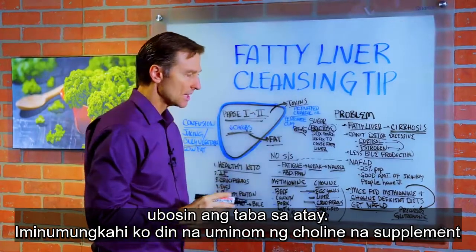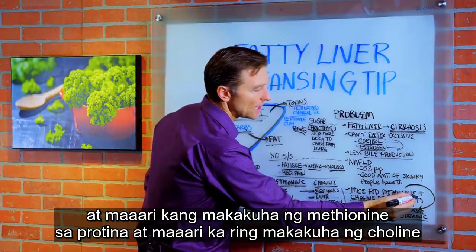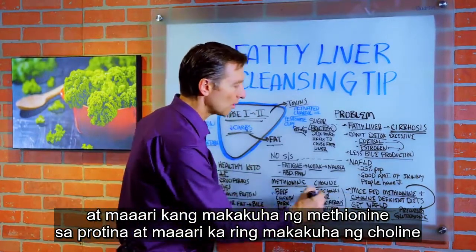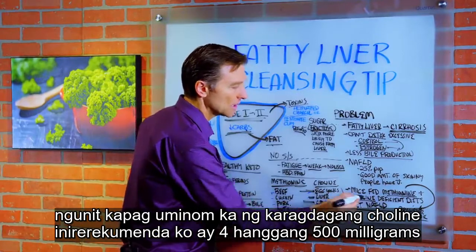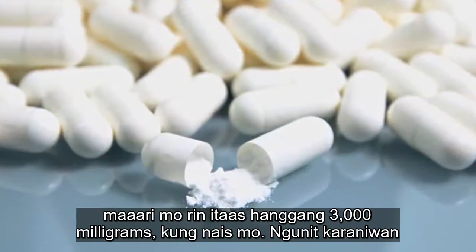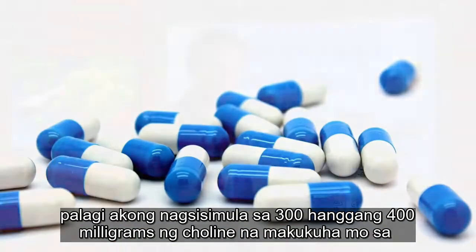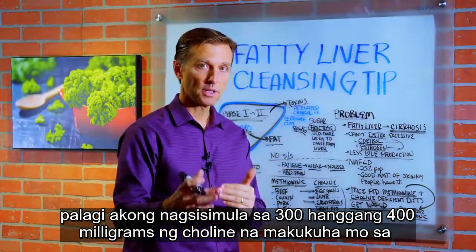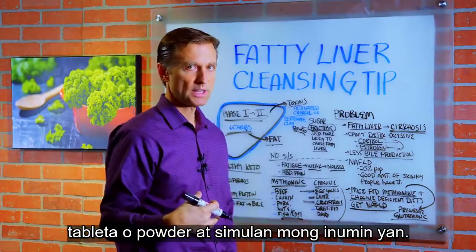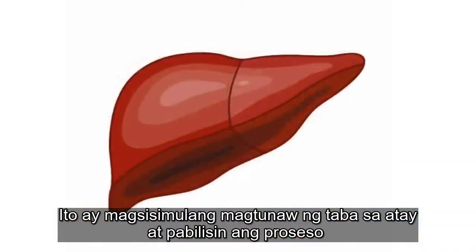I also suggest that you take choline as a supplement. You can get methionine from the protein and you can also get choline from food, but if you take some extra choline, I recommend about 400 to 500 milligrams. You can even go as high as 3000 milligrams if you want, but I typically start at about 300 to 400 milligrams of choline in tablet or powder form. It'll start to dissolve the fat in the liver and speed up the process.